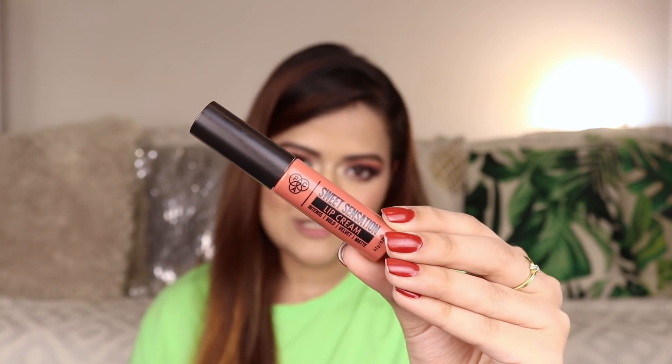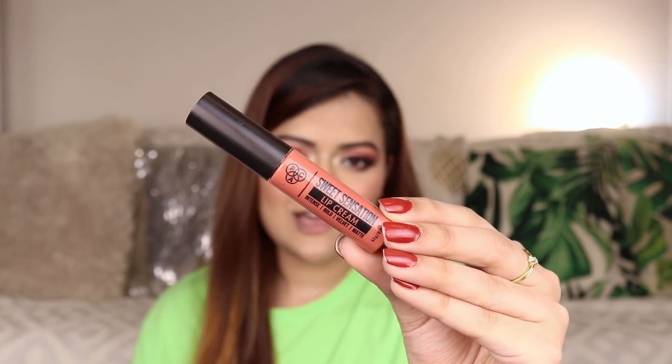The first lip color is by PAC Cosmetics. It's from their Sweet Sensation range and the shade name is Dolled Up. I just want to tell you that the swatches online for these Sweet Sensation lip creams look nothing like the actual color. So if you're planning to buy one of these, definitely go through a swatch video — I made one on Instagram — just for reference, because online it looks extremely different. It's a coral nude shade suitable for fair to medium skin tones. These lip creams stay on the lips until you eat or drink something, and the darker colors also leave a tint. This one will require a touch-up after you eat something.